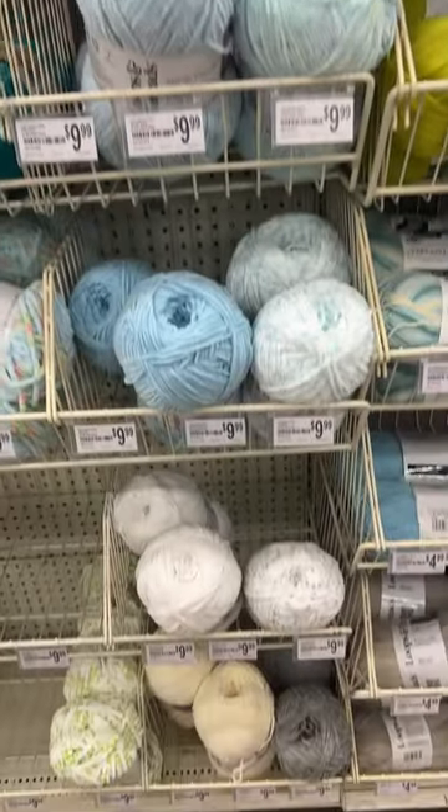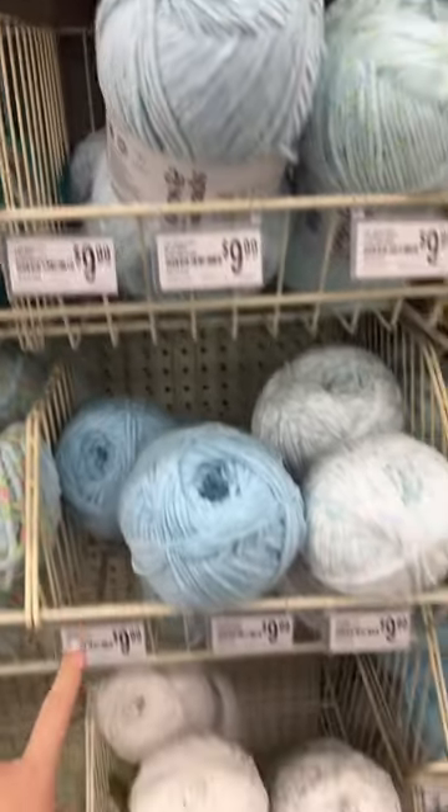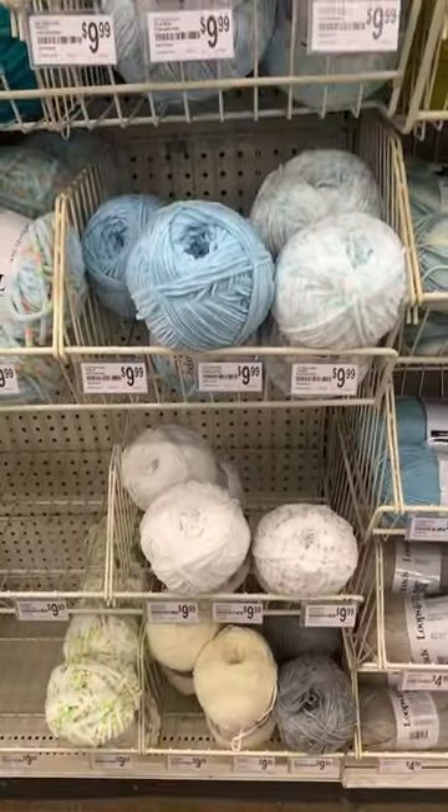I promised you guys when I found the new skinny colors, we'd go through them, so I found them. We are missing a few colors, but I can go through what we've got.